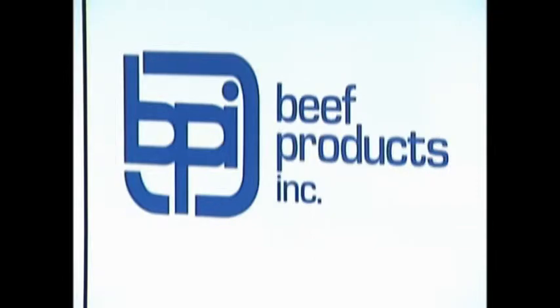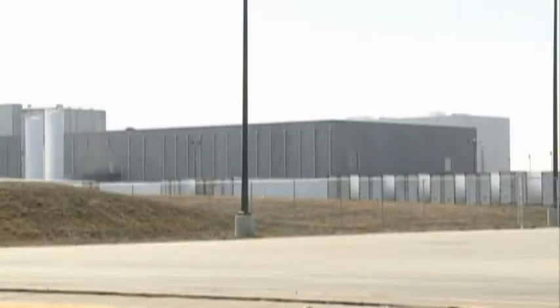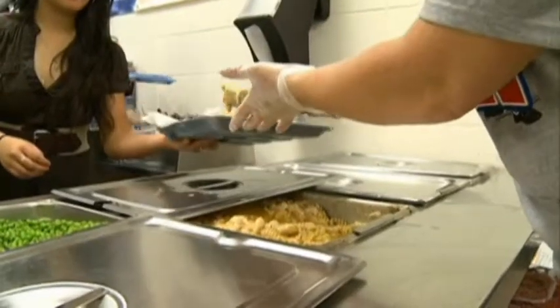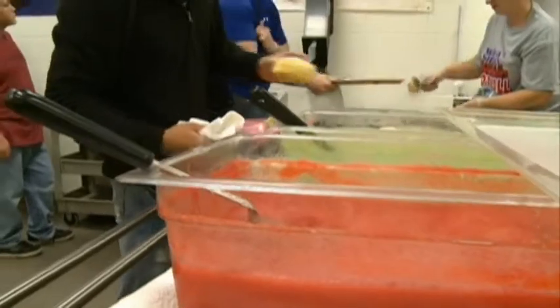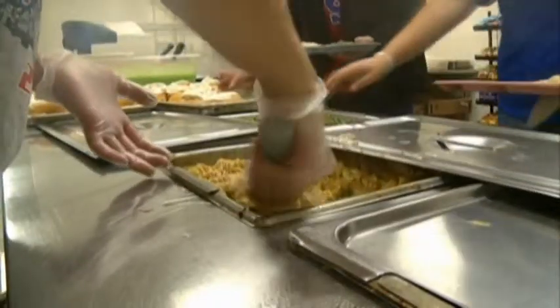Beef Products, Inc., the company that makes the product, says it can be found in more than 20 billion meals served every year, and is found in hundreds of consumer and food industry products, including hot dogs, taco meats, lunch meats, chili, frozen beef, and canned meats.